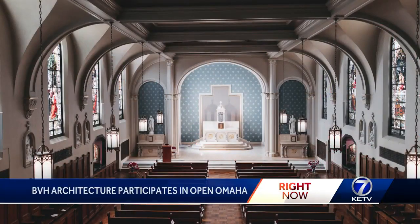BVH is a full-service architecture firm. We've been in business for over 50 years and do projects that cover everything from education to multifamily to office buildings. And yeah, that's what we do.